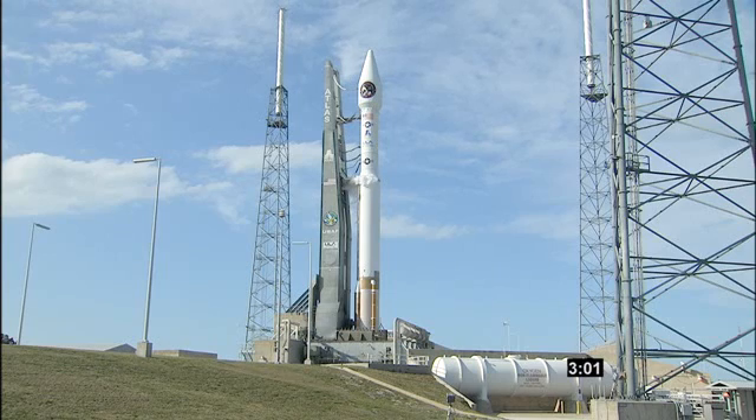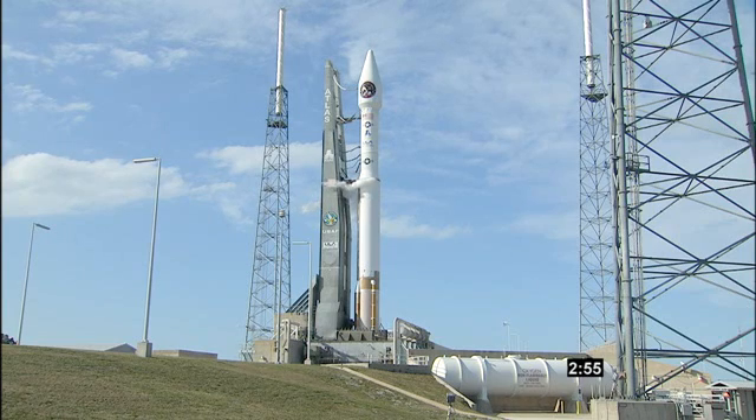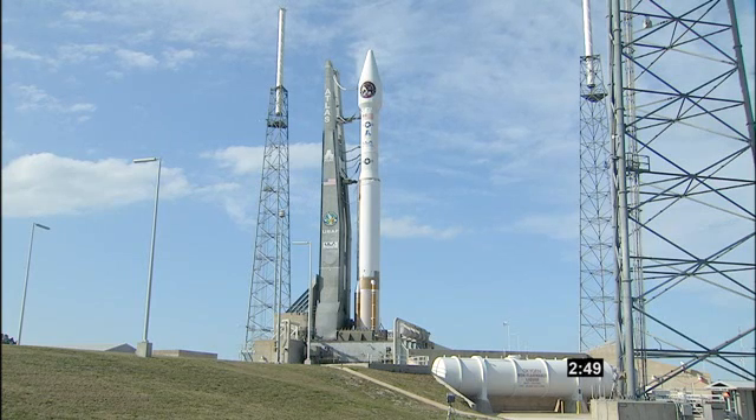Three minutes. Securing LO2 topping. Atlas tanks to flight pressure, 250. FTS internal.